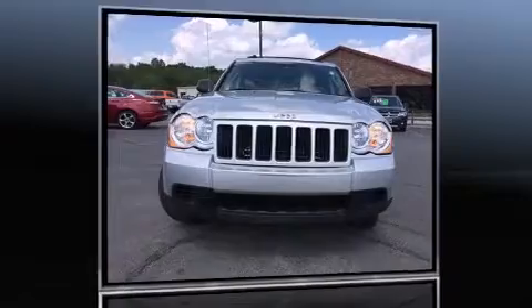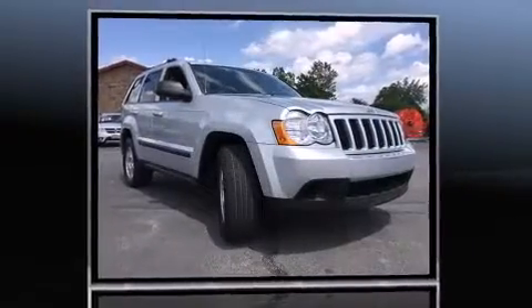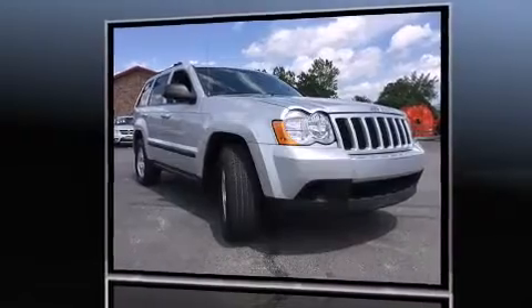Outstanding design defines the 2009 Jeep Grand Cherokee. It features an automatic transmission, rear-wheel drive, and a refined six-cylinder engine.